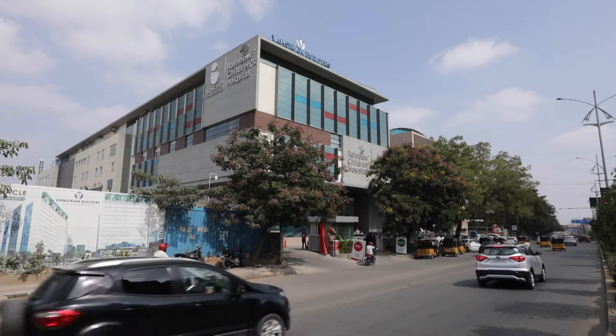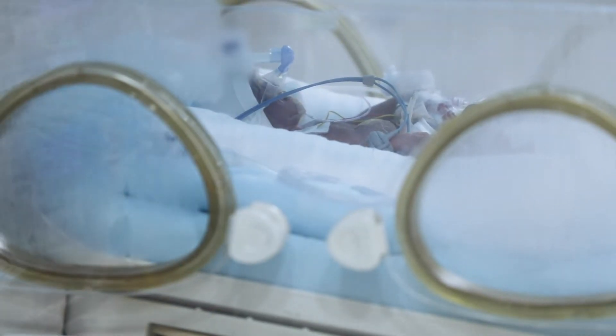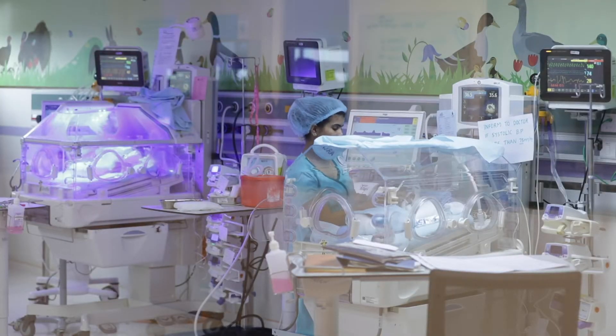Rainbow Children's Hospital was established 20 years back. At the beginning, not too many people believed that newborns, especially preterm babies who are less than 1 kg, could survive. From that stage to now in 20 years, we have established 300 NICU beds across the country and we have more than 1,000 babies who are less than 1 kg who have survived from Rainbow Children's Hospital.